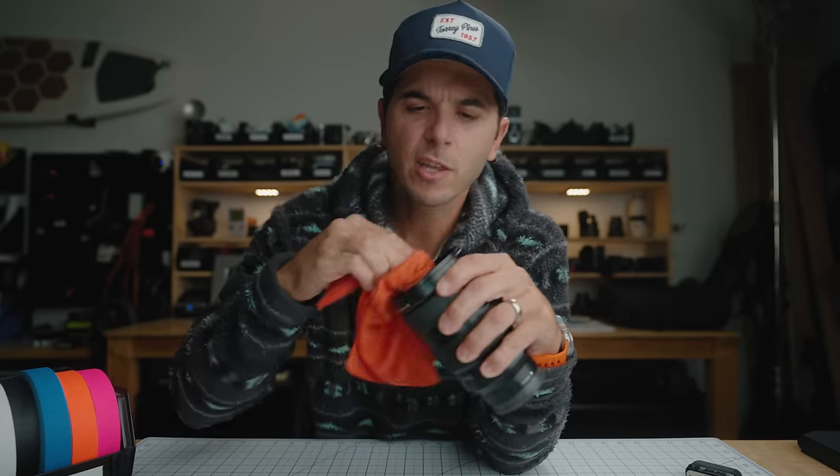Get a big cloth, really wipe that thing down. Get in there. This is just a good cloth.